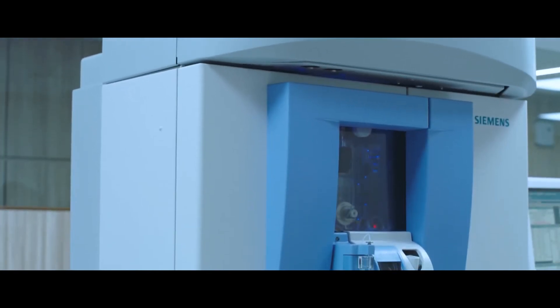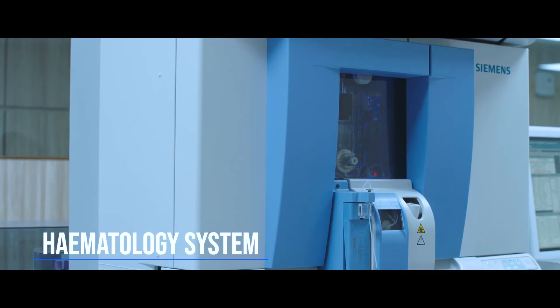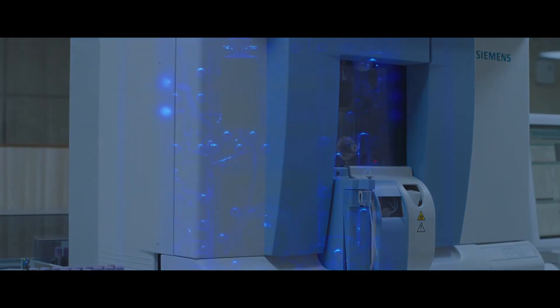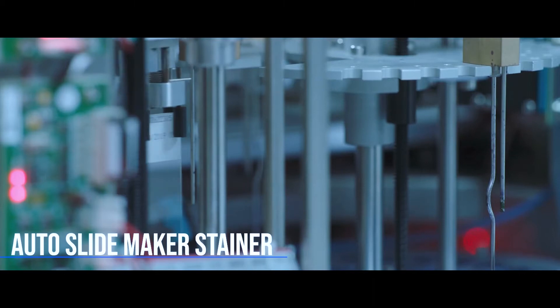The hematology system uses the principle of flow cytometry. Measurements of total white blood cell counts and differential cluster analysis identify each cell according to its size and light absorption properties. The hematology system comes with an automatic slide maker stainer.